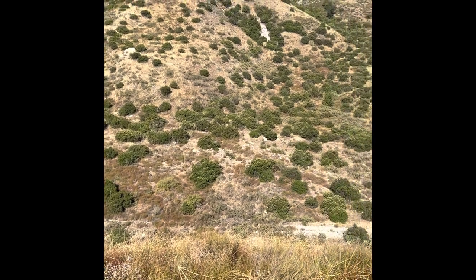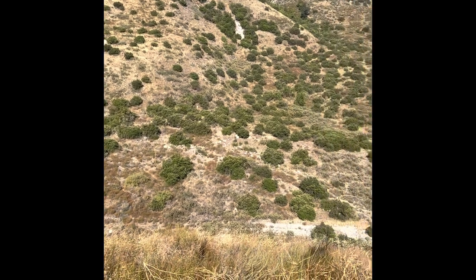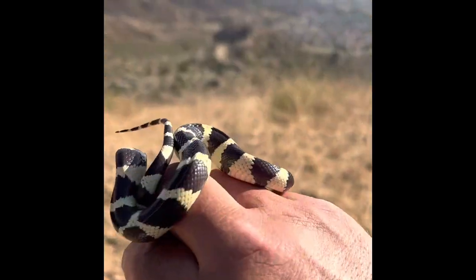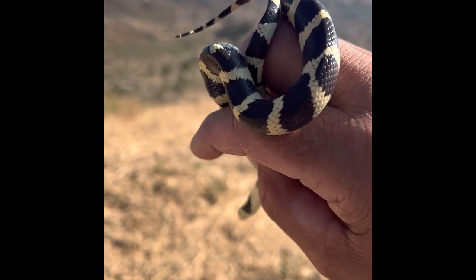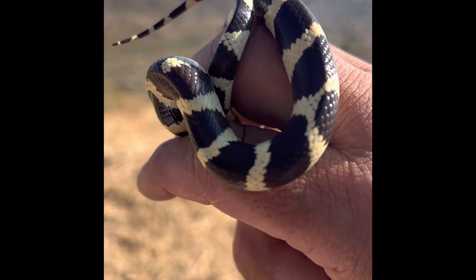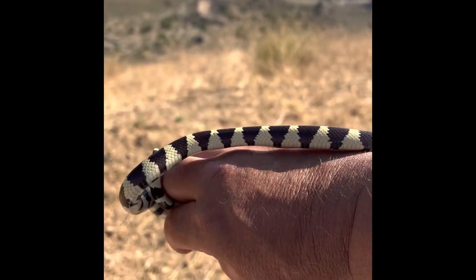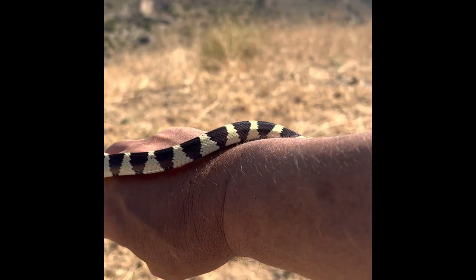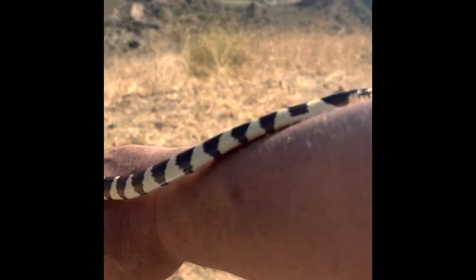Thanks for following along — I really appreciate it. I just want everybody to always be safe while hiking and always have an awareness. This guy is totally docile, just a little one. These are the best snakes ever. I'll show a video of me releasing him — just thought I'd spend a few minutes with him before I let him go.